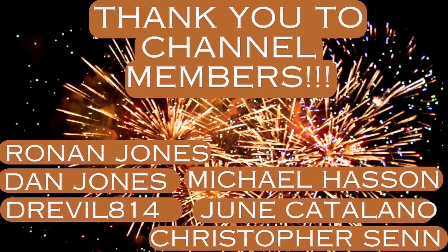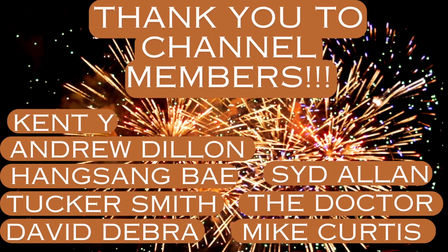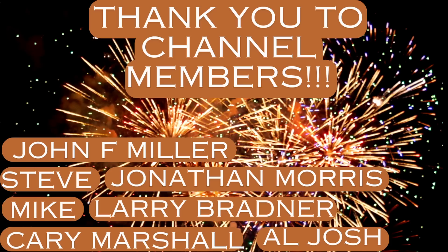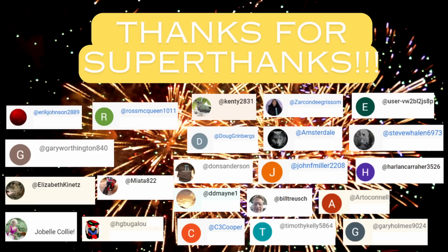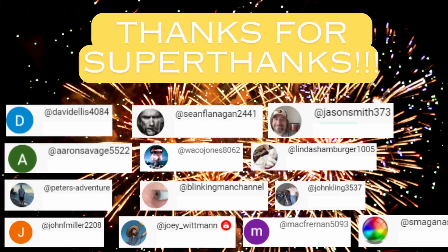Well, thanks for watching everyone, and please stay tuned for future videos. I've got a lot of exciting updates to some of my long-running series, as well as entirely new topics related to engineering and construction coming up. Thanks very much. I'll see you next time. Bye.